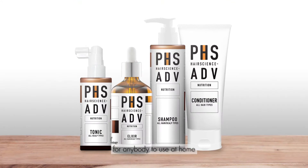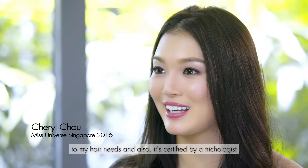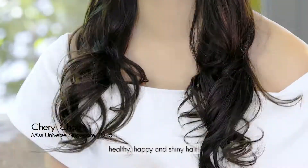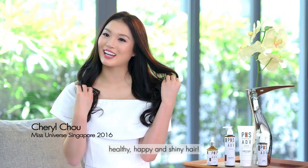The PHS Hair Science home care range is very easy and convenient for anybody to use at home. The unique part of this home care range is that it's customizable to my hair needs and also it's certified by a trichologist. I find it really easy to have healthy, happy and shiny hair.